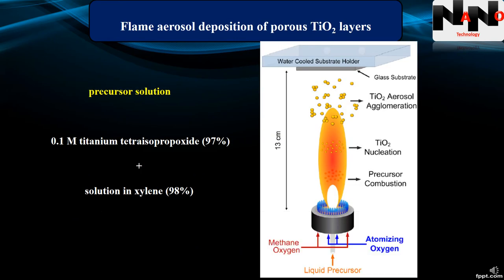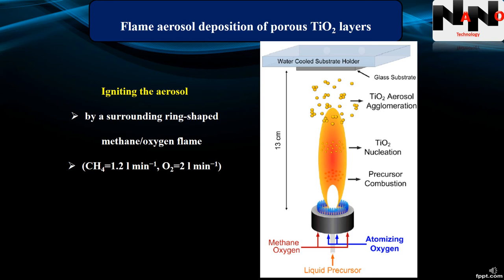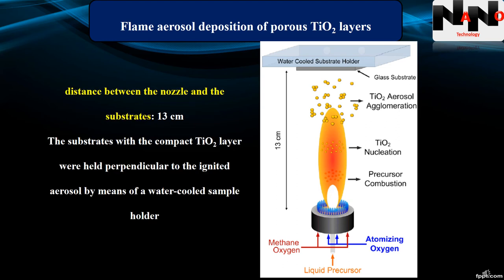The next step was flame aerosol deposition of porous titania layers. The flame-made porous titania layers were deposited with a custom-made flame aerosol system, schematically shown in this figure. The precursor solution was made of a 0.1 molar titanium tetra-isopropoxide solution in xylene. This solution was fed into the custom-built atomizer at a rate of 5 ml per minute and dispersed into a fine spray with an oxygen flow of 7 liters per minute at a pressure of 2 bar. The aerosol was ignited by a surrounding ring-shaped methane-oxygen flame. The distance between the nozzle and the substrate was 13 cm.